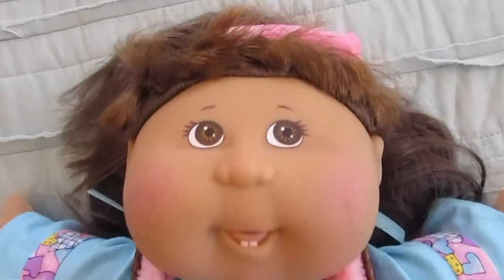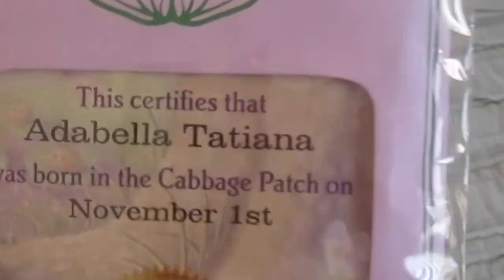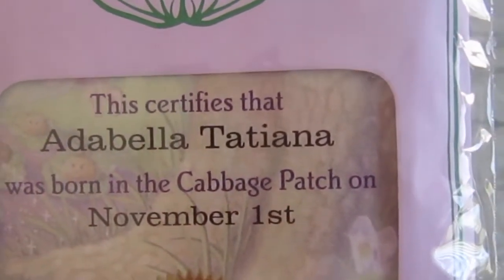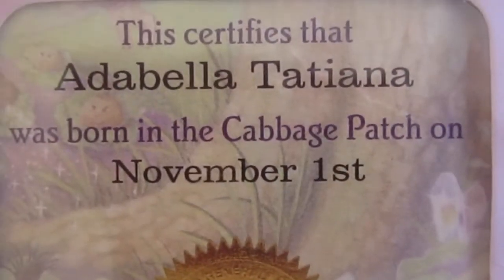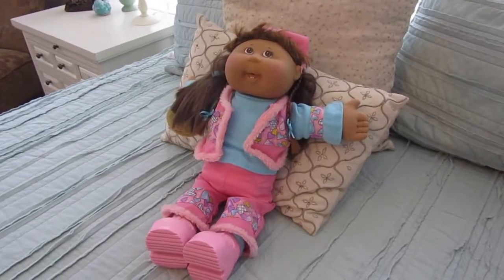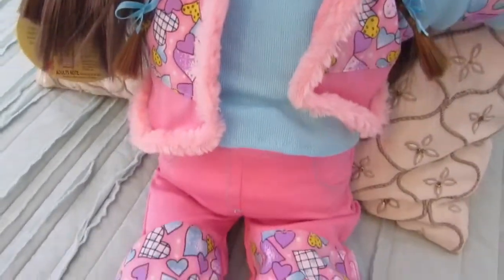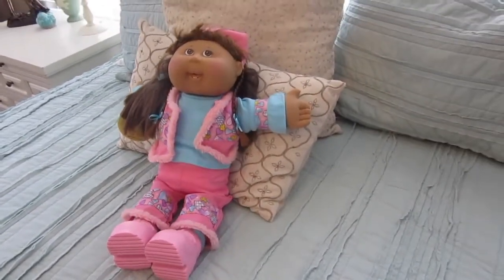Poor girl — I bet you're excited to be out! This is her birth certificate and adoption papers. Looks like her name is Attabella Tatiana. She was born November 1st. Elsa's here today and she just said she wishes she had her outfit — when it gets cold outside she wants these same clothes. They'd be so cute.